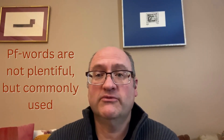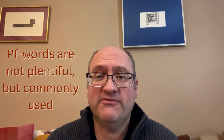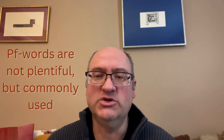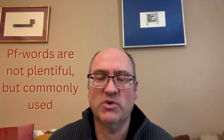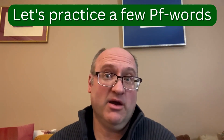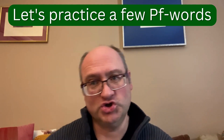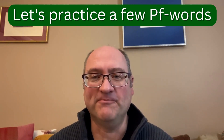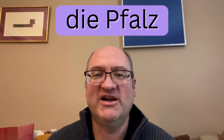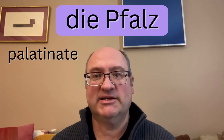There are a good number of commonly used words in German that start with PF. I'm going to read them to you, explain what they mean, and I encourage you to practice along with me. The first one is die Pfalz. Pfalz in English means Palatinate.